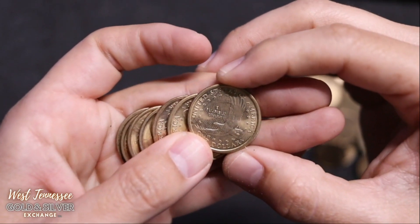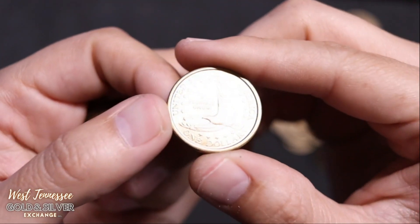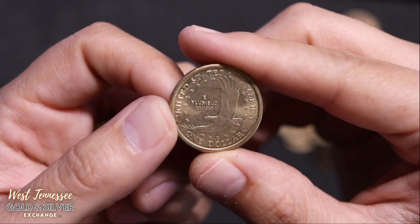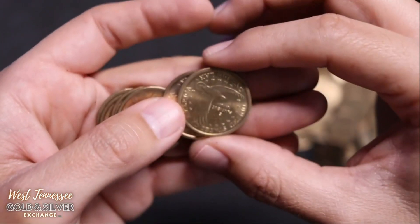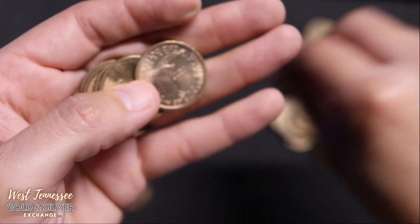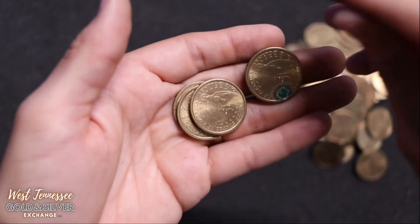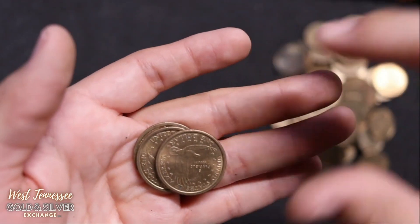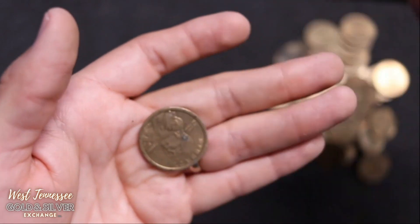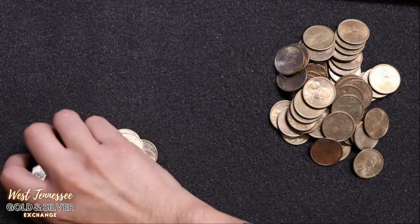Sometimes these have like a glare on them — this one's got what looks like a thumbprint. I'm thinking those lines are what I'm looking at. It's got to have more detail in the tail feather to be the Cheerio dollar. I can see the tail feather clearly on a lot of these and it just looks like the regular tail feather.